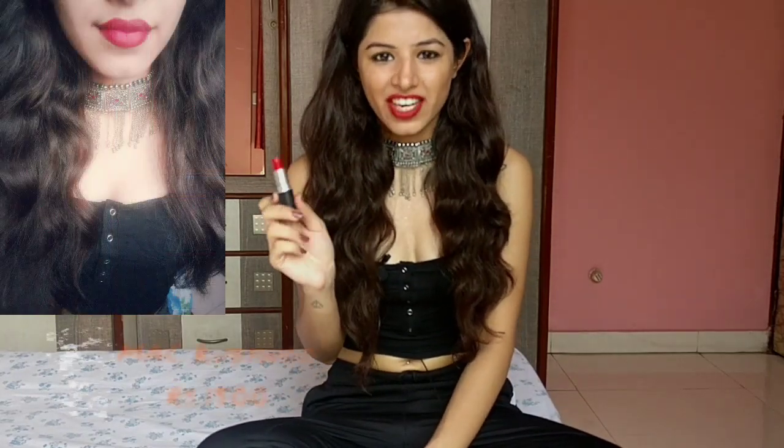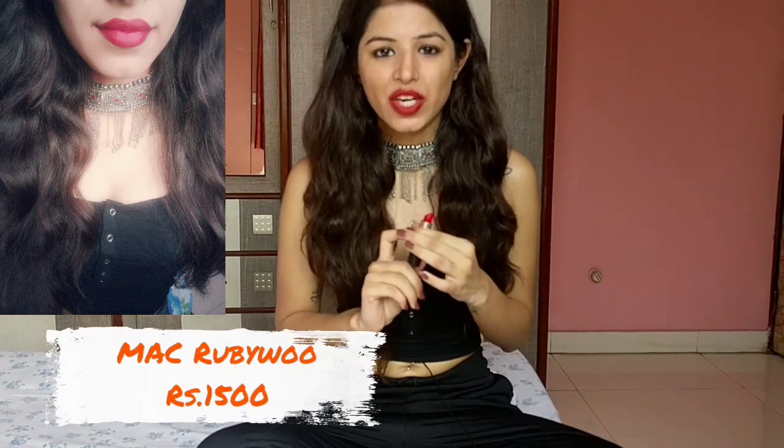The next shade I have here is Ruby Woo from MAC — everyone's favourite red colour. It's a very pretty red with blue undertones. Even though it has a blue undertone, it doesn't clash with warm skin tones, so it looks good on each and every skin tone. The problem is that it's very drying on your lips, so you'll need to apply a lot of lip balm beforehand. It stays for about 3-4 hours, and after an oily meal it leaves a patchy look. You'll have to remove the lipstick completely before reapplying, or it will look very flaky on your lips.